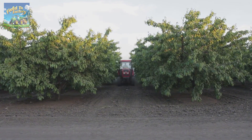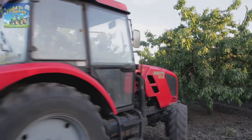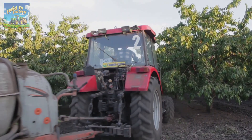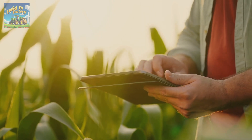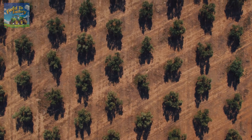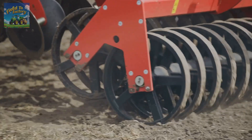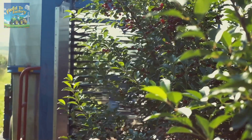To improve efficiency and reduce manual labor, advanced machinery is employed in cherry tree planting. Modern planting machines are tailored to meet the specific needs of cherry cultivation, often equipped with GPS technology to precisely locate planting positions. This not only optimizes tree spacing but also ensures efficient use of farmland. Capable of digging dozens of holes per minute, these machines save significant time compared to traditional methods.